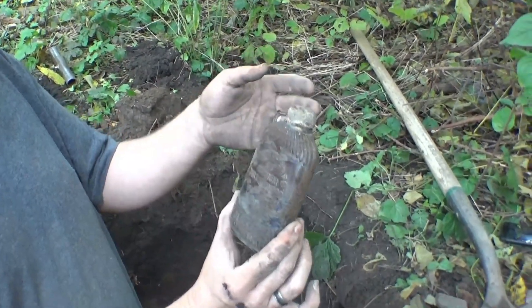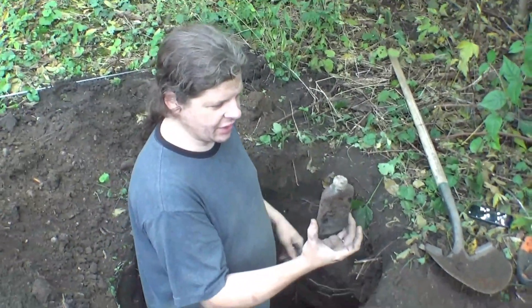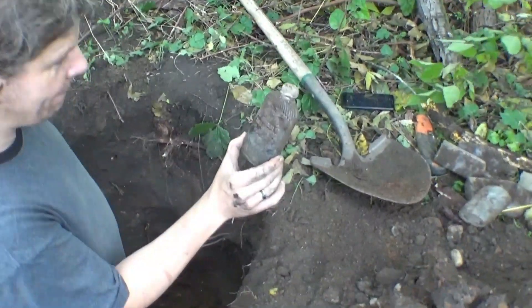That's a scarce one. Probably smaller than a half pint — almost like a sample of their whiskey or something. Still got some of the whiskey still in it. That's a nice one, man.